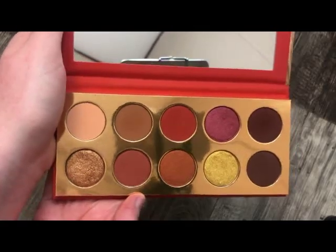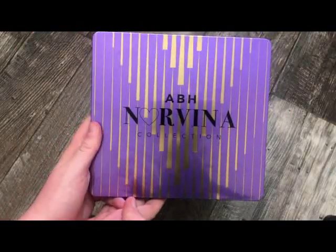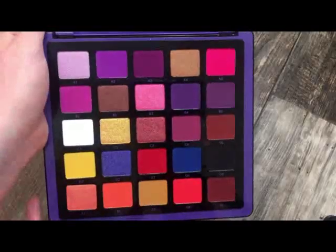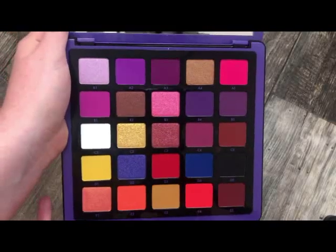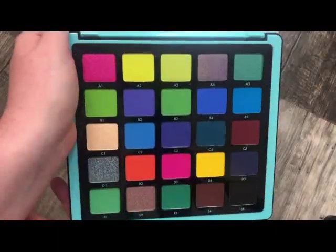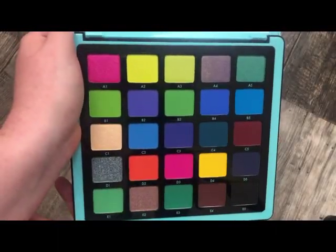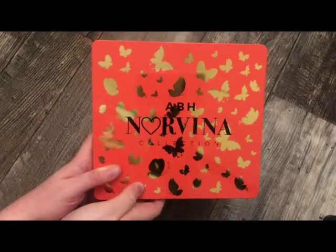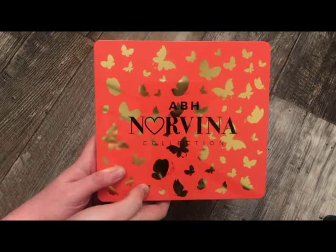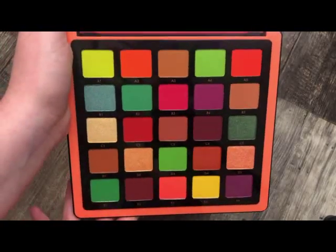The next palette is from Anastasia and Norvina — this is the Pro Palette one. Here is what it looks like on the inside — really, really pretty. Then this is the second one — really, really pretty, and if you're into bold colors you won't be disappointed. And this one is the third — really, really pretty, a great fall palette.